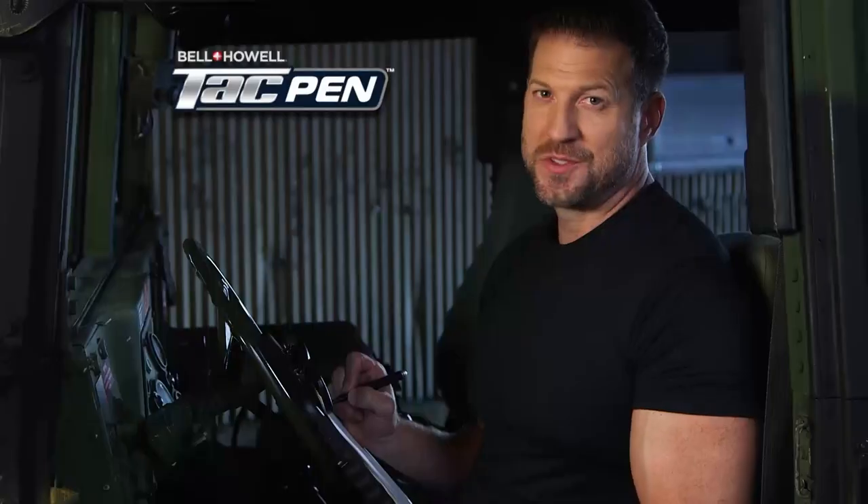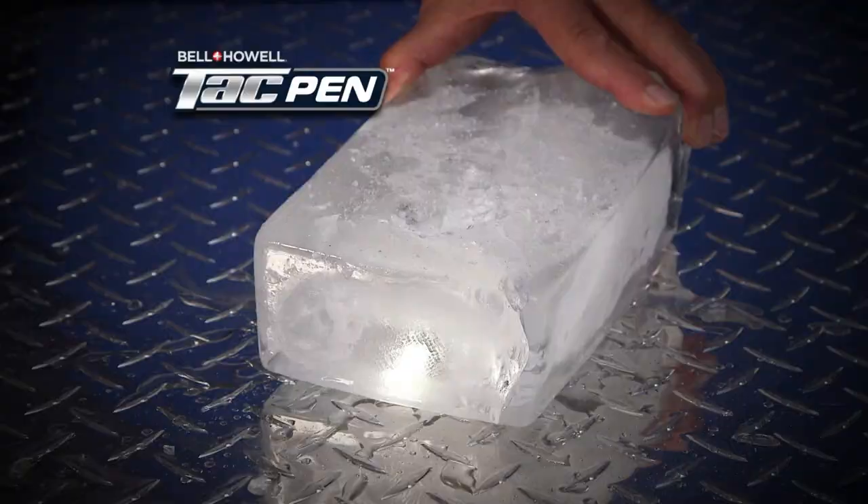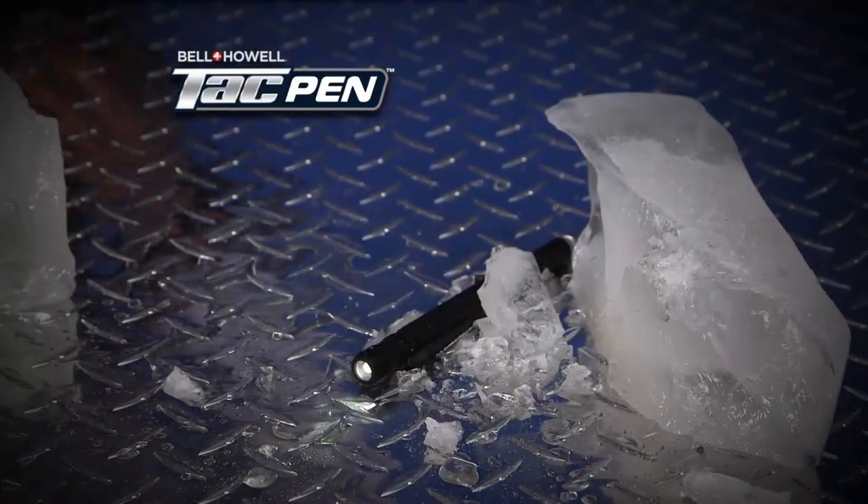It even has a built-in multi-tool for quick fixes. And oh yeah, it's actually a working pen. So let's review. The Bell & Howell Tac Pen has all the great features of our TacLite. The same durability you've come to expect.